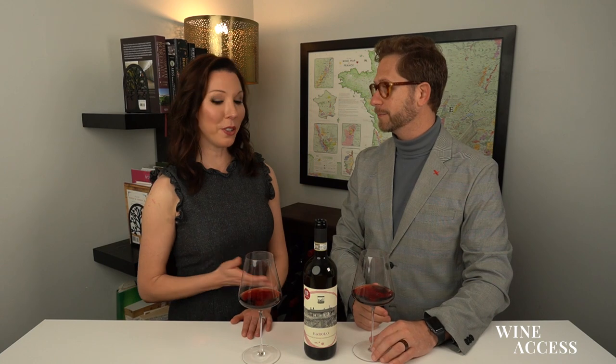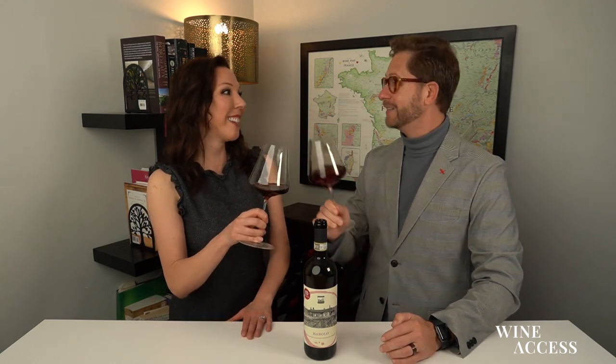I mean, these wines — you're talking 10, 20 years, no problem. Amazing now, but it also has that longevity that you can rely on as a producer. If you have patience — but I don't know, this is so delicious. I don't know that I could wait. It's too tasty. Cheers!